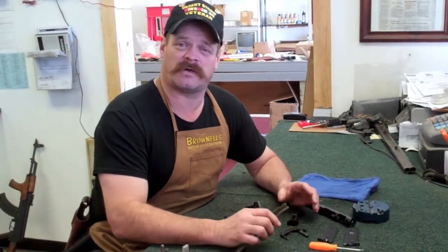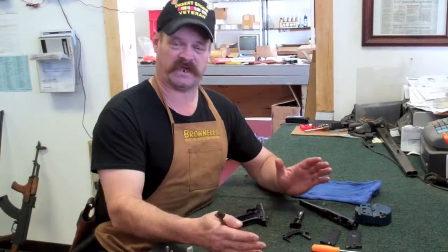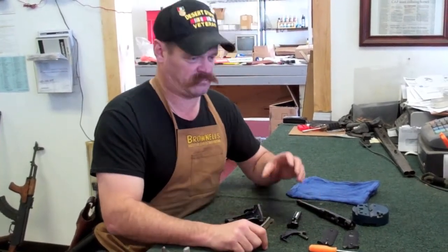A model HK-51 doesn't actually exist. Basically, what that was is some gunsmiths here in the U.S. decided they were going to build a short little full auto version of a full size G3. This thing's a lot of fun to fire. What they do is they take a G3, put a shorter barrel on it and the MP5K forward end on there.